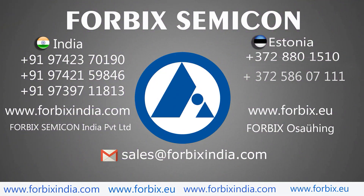Thank you for watching this video. Write to us at sales@4bixindia.com.